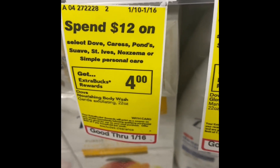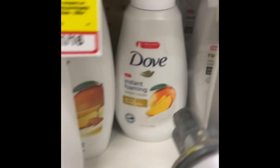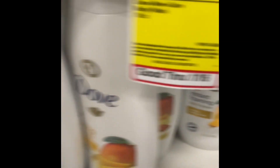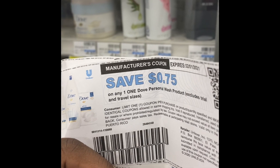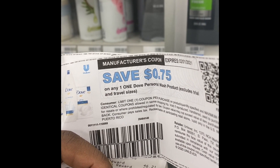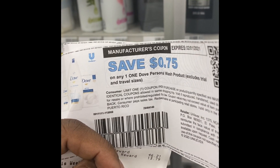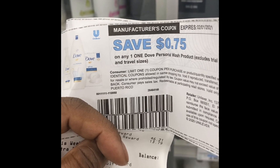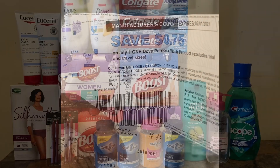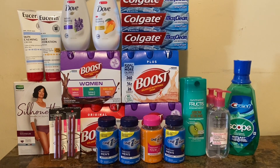The next deal is when you spend $12 on Dove, Caress, Ponds, Suave, St. Ives, Noxzema, or Simple personal care, get back a four dollar Extra Buck. I'm grabbing one mango foam pump and one lavender foam pump, using two 75-cent printable coupons from Unilever — I've been telling you guys to sign up with Unilever to get coupons to your inbox. I also have a three dollars off $12 body wash CRT, and I'm rolling.